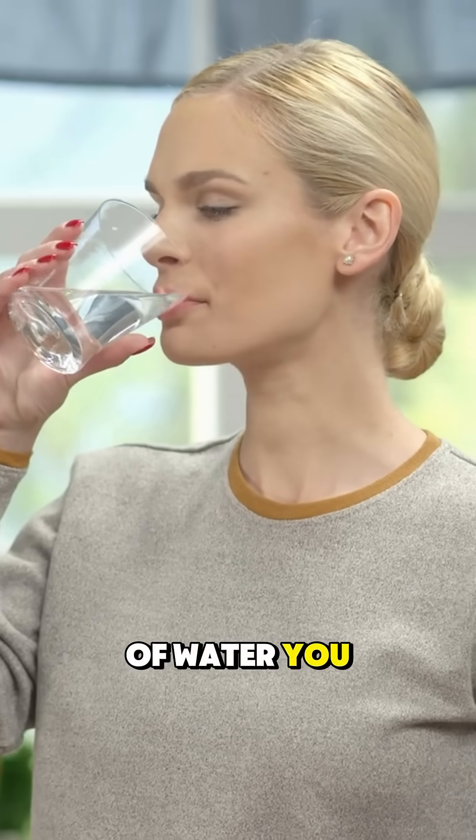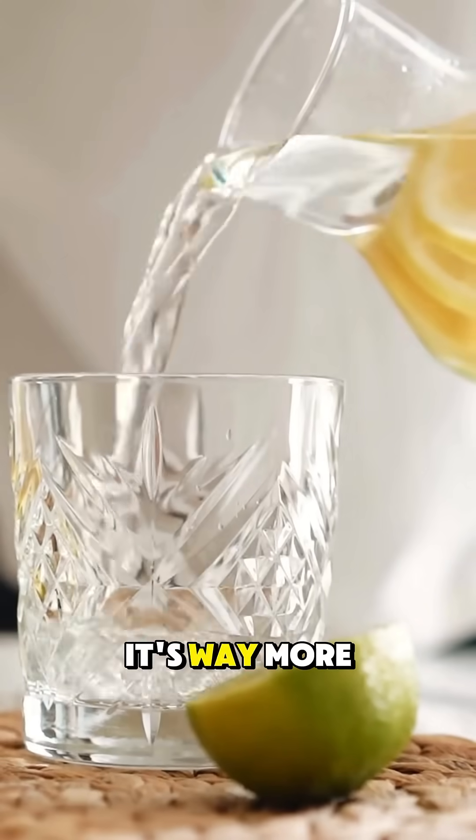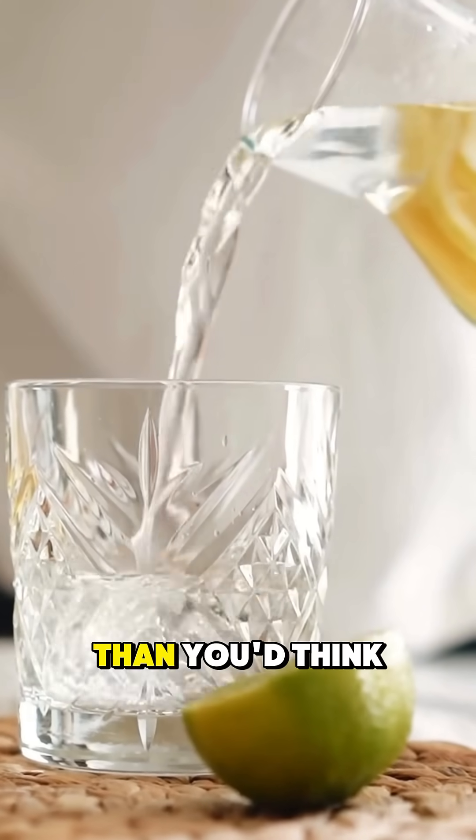Have you ever wondered how that glass of water you drink turns into urine? It's way more complex and fascinating than you'd think.